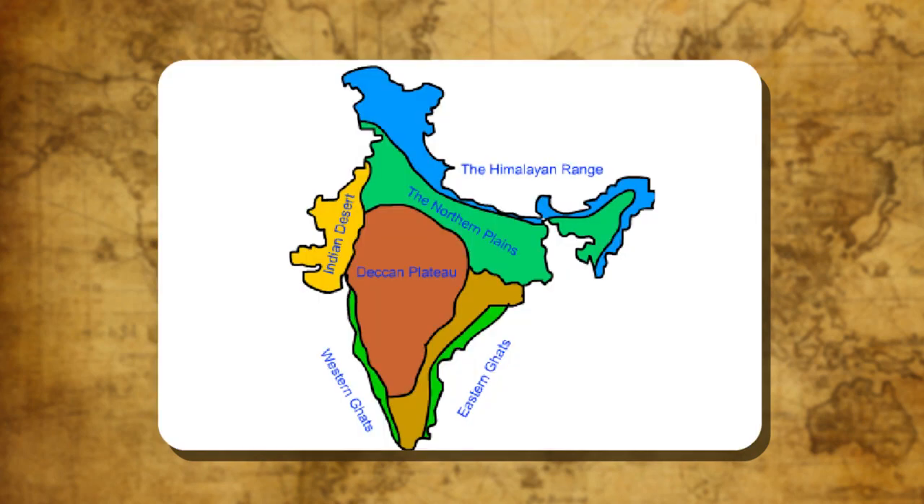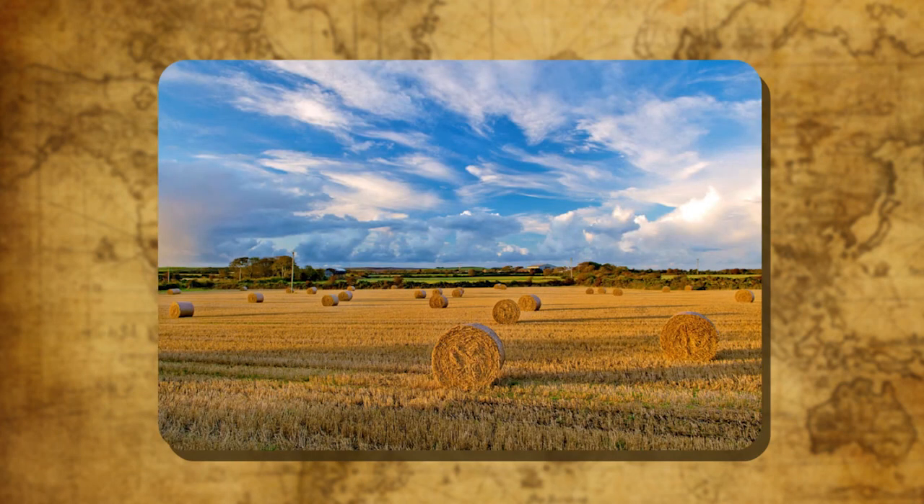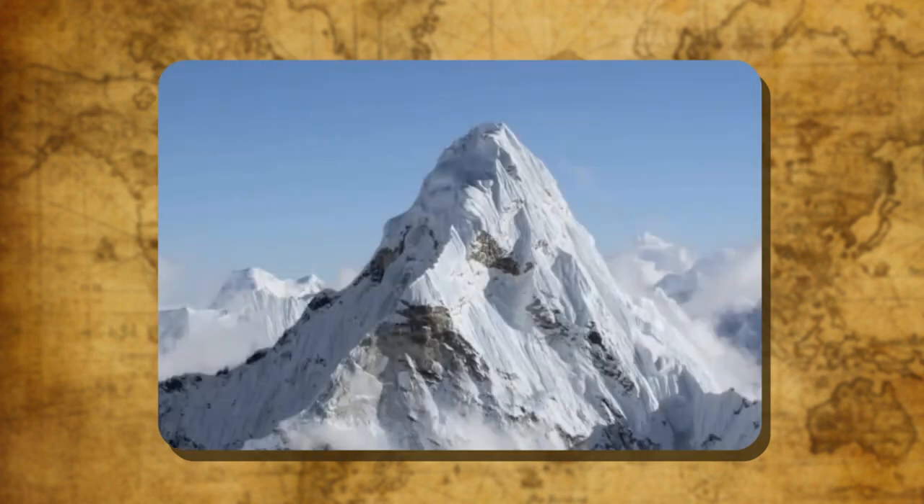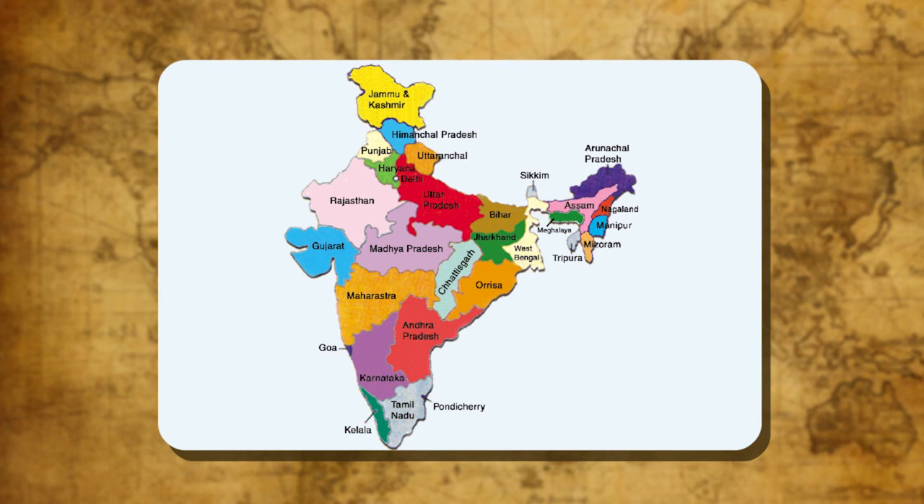All the physical divisions of India, though different in structure, still form a single geographical unit. As they are interdependent, the northern plains are rich in agriculture and provide food for the population, while the peninsular plateau is rich in minerals and provides industrial raw material. The mountains ensure the perennial flow of water to the country and help in agriculture. There is a great deal of interaction between the different regions of India which promotes cultural unity.